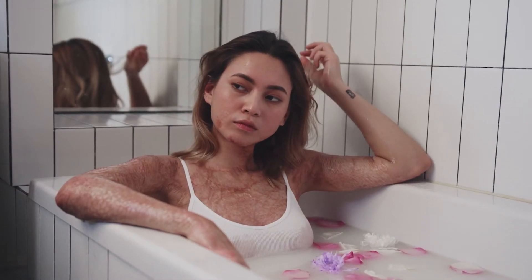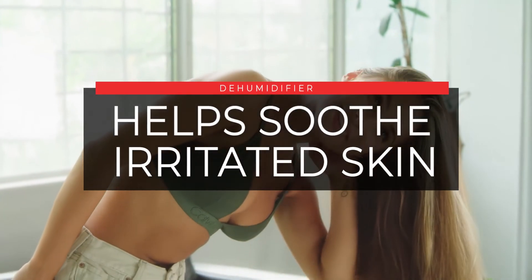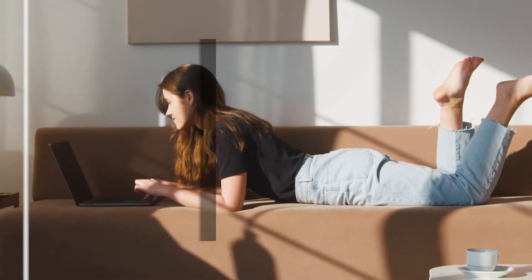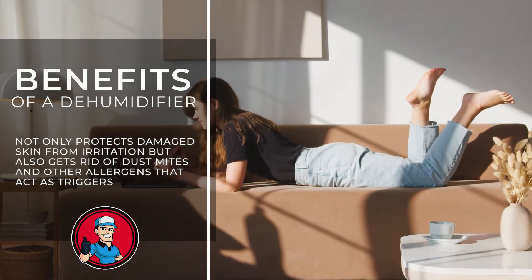Another great benefit of getting a dehumidifier is it helps soothe irritated skin. Many experts recommend that people who suffer from eczema keep their homes less humid by using a dehumidifier. A dehumidifier not only protects damaged skin from irritation but also gets rid of dust mites and other allergens that act as triggers.